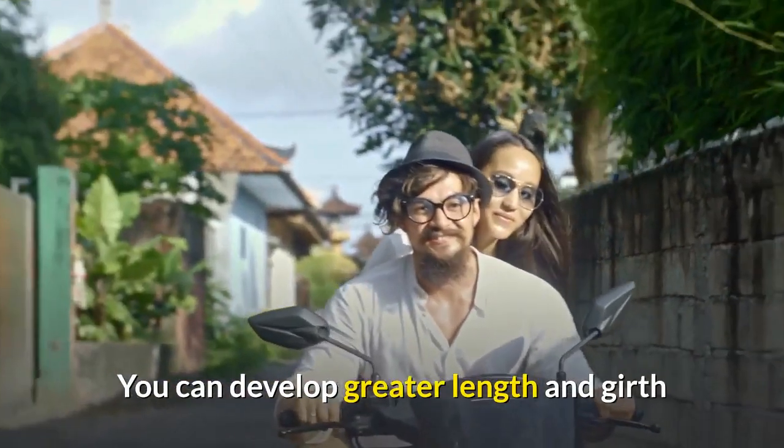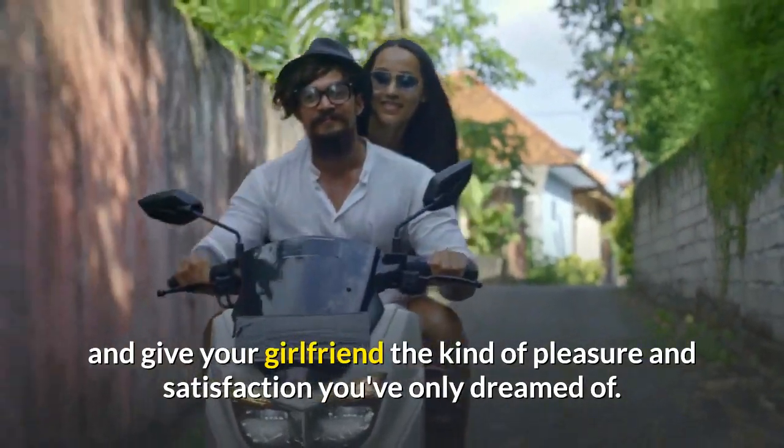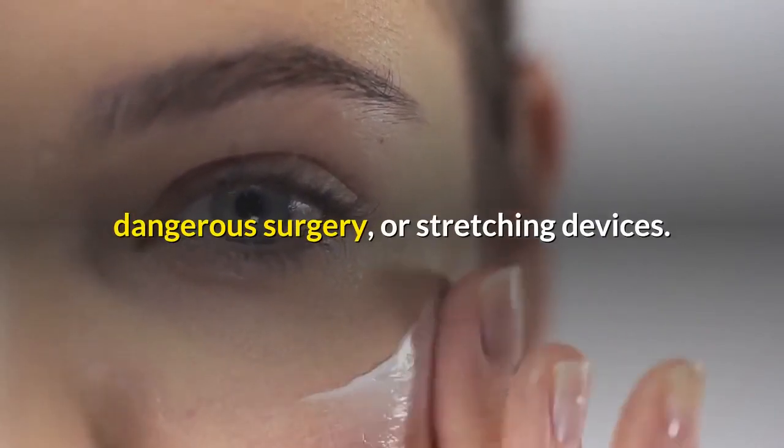You can develop greater length and girth and give your girlfriend the kind of pleasure and satisfaction you've only dreamed of. Best of all, these results occur without expensive pills, creams, dangerous surgery, or stretching devices.